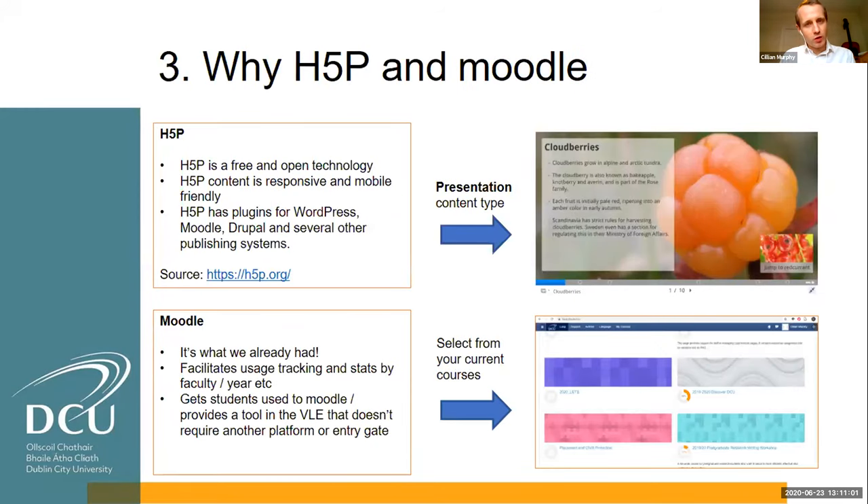Now I'll focus on why H5P and Moodle are the tools we use to build this online course — and I'll show you what it actually looks like in Moodle at the end. We were interested in using free and open technology; we didn't want to pay for anything, which was the whole point of moving away from a subscription service. So we chose H5P. It's mobile friendly, has plugins for Moodle, Drupal, and other systems we were already using. It has a number of content types, and we chose the presentation mode for the artifacts we were building.